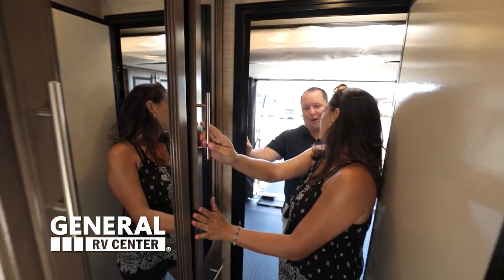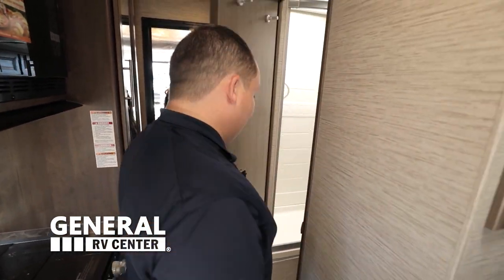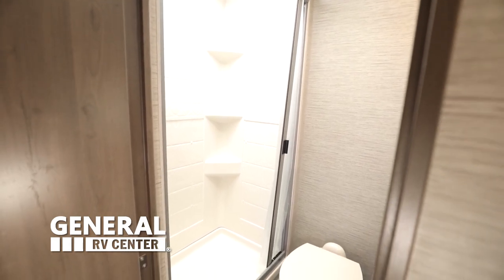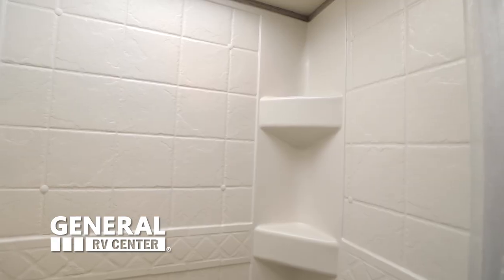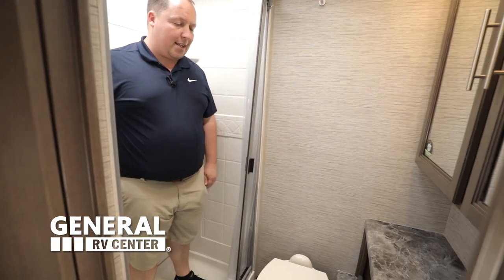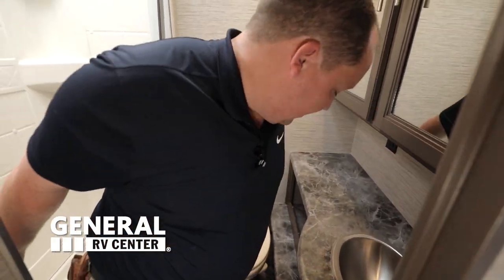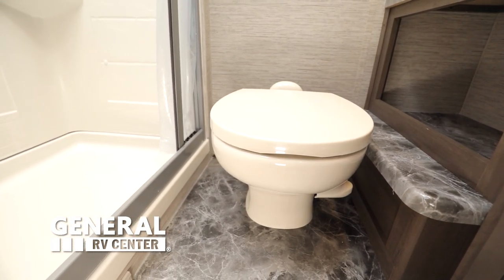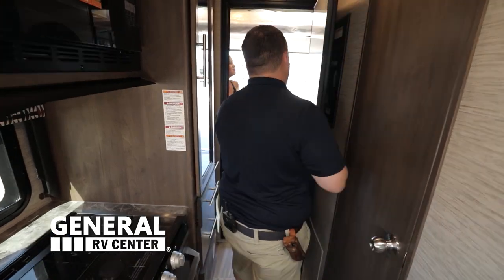Before we show everybody the garage, let's check out the bathroom. Now, this bathroom is going to be a little small and tight since they're trying to cram it all into a motorhome, but it's still a good, decent-sized shower. We have your sink and medicine cabinet, and the toilet is in a great position to get the job done. Small bathroom, but that gives more space for your toys.